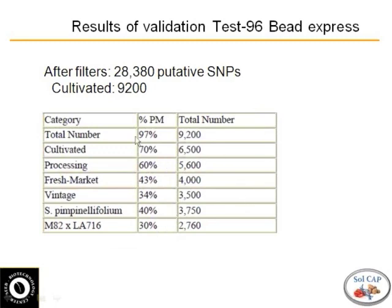To give you an idea: after the four minimum filters I talked about in the previous slide, we had about 28,000 SNPs that met the criteria. We started with about 75,000 and drilled down to about 28,000 between the varieties. Of those, 9,200 were SNPs that involved at least one cultivated variety.